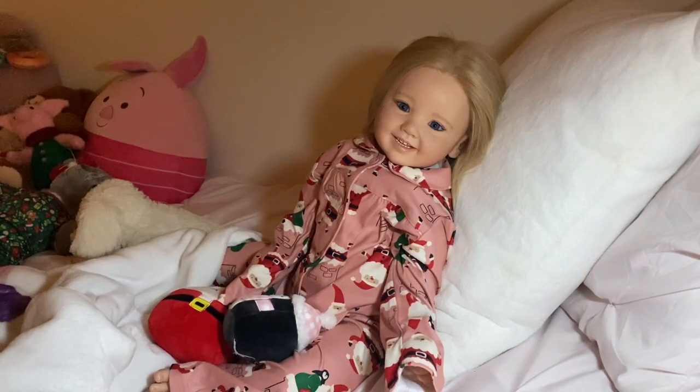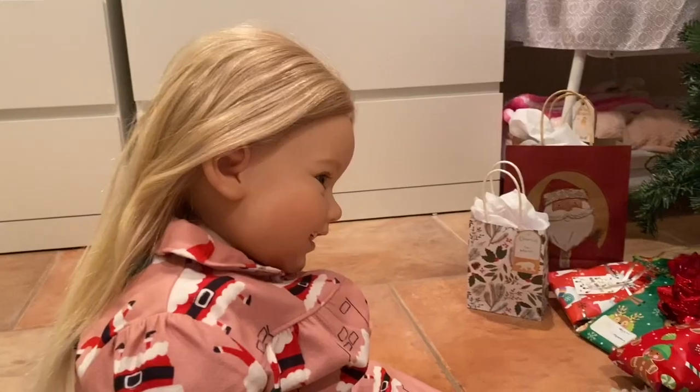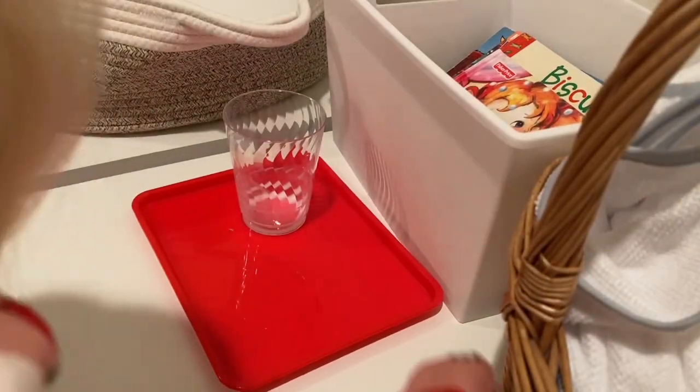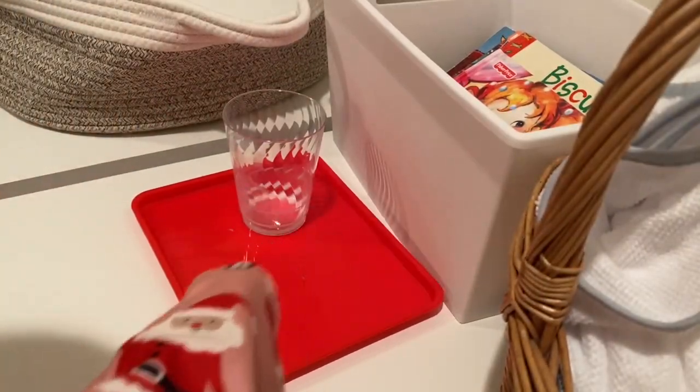Today is Christmas morning! Look at all the presents! And the cookies and milk are all gone!